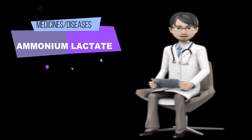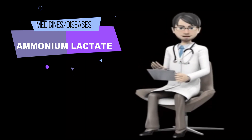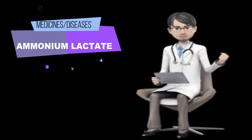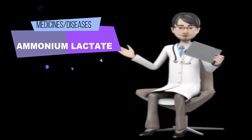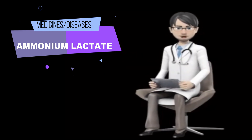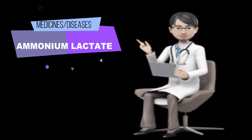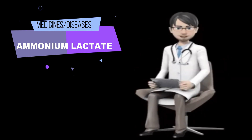What special dietary instructions should I follow? Unless your doctor tells you otherwise, continue your normal diet. What should I do if I forget a dose? Apply the missed dose as soon as you remember it. However, if it is almost time for the next dose, skip the missed dose and continue your regular dosing schedule. Do not apply extra cream or lotion to make up for a missed dose.